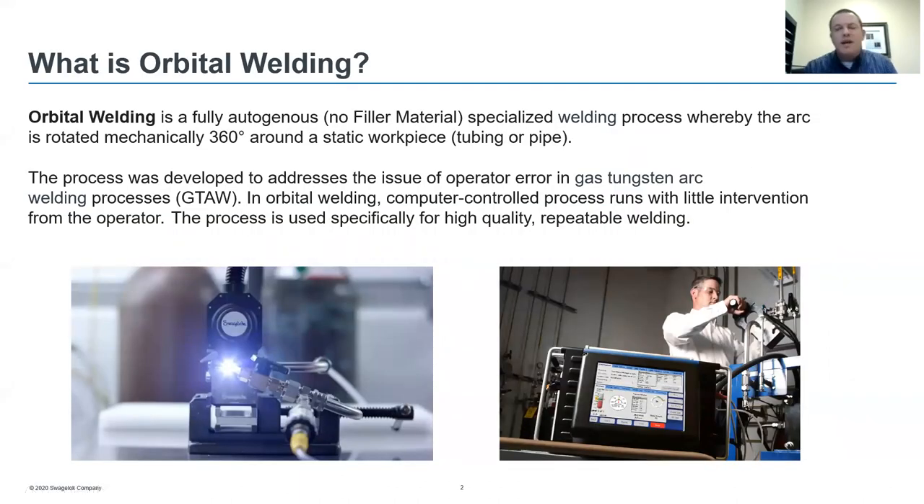Orbital welding is a fully autogenous process — no filler materials are added to the weld joint. It is a specialized welding process whereby the arc is rotated mechanically 360 degrees around a static workpiece, either tubing or pipe. The process was developed to address the issue of operator error in gas tungsten arc welding, known as GTAW. In orbital welding, a computer-controlled process runs with little intervention from the operator, and is used specifically for high-quality repeatable welding.